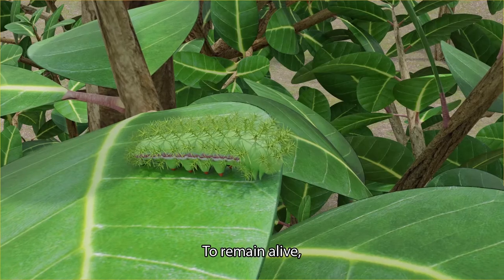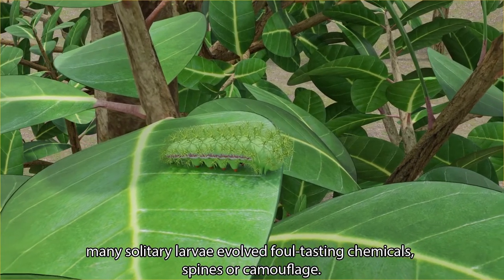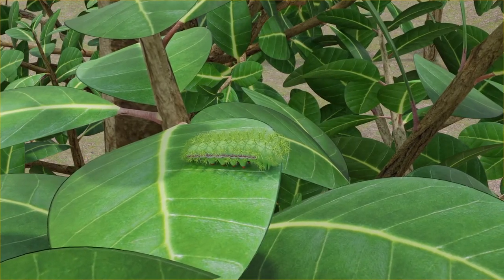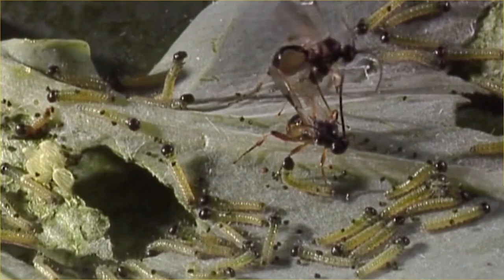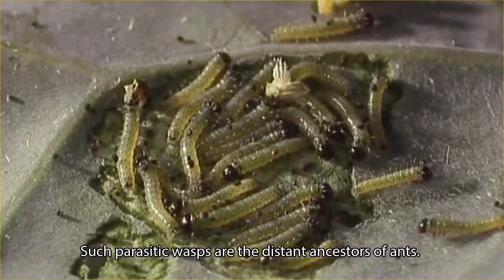To remain alive, many solitary larvae evolved foul-tasting chemicals, spines, or camouflage. Here you see wasps that lay their eggs in living caterpillars. Such parasite wasps are the distant ancestors of ants.